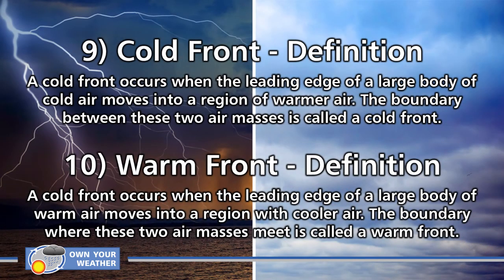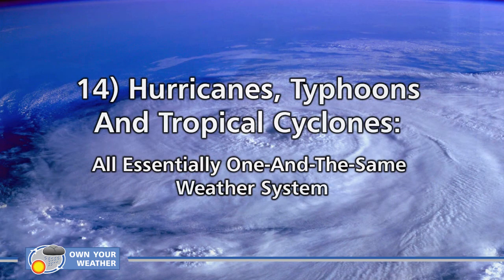We're starting with two fairly well-known weather phenomena. Coming in at number nine is the definition of a cold front, followed by number ten, the definition of a warm front. A cold front occurs when the leading edge of a large body of cold air moves into a region of warmer air — the boundary between these two air masses is called a cold front. A warm front occurs when the leading edge of a large body of warm air moves into a region of cooler air — that boundary is called the warm front. I've got a full article linked below this section if you want to find out more.